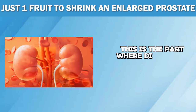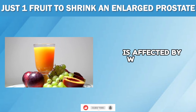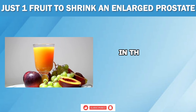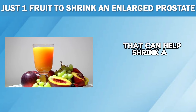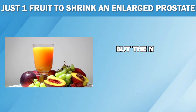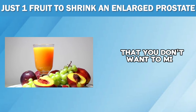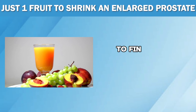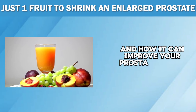This is the part where diet comes in, because everything in the human body is affected by what we eat. In this video, we'll reveal six life-changing fruits that can help shrink an enlarged prostate, but the number one fruit on our list is a game-changer that you don't want to miss. So watch till the end to find out what this miraculous fruit is and how it can improve your prostate health.